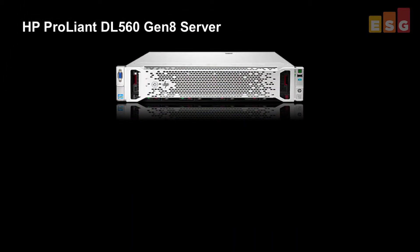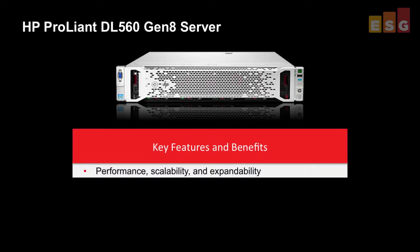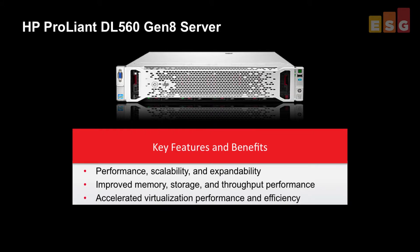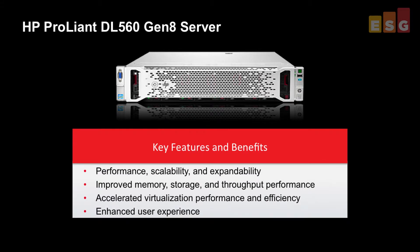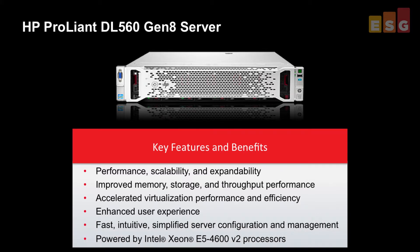HP understands that goal and they're trying to help with their latest server offering, the ProLiant DL560 Gen 8 server. It's a rack server designed to deliver performance, scalability, and expandability. As a Gen 8 density-optimized 4-socket 2U server, it's built on the HP ProActive Insight architecture and comes with a large set of capabilities to drive organizations to higher levels of efficiency while lowering total cost of ownership — especially for mission-critical database workloads in virtualized environments.